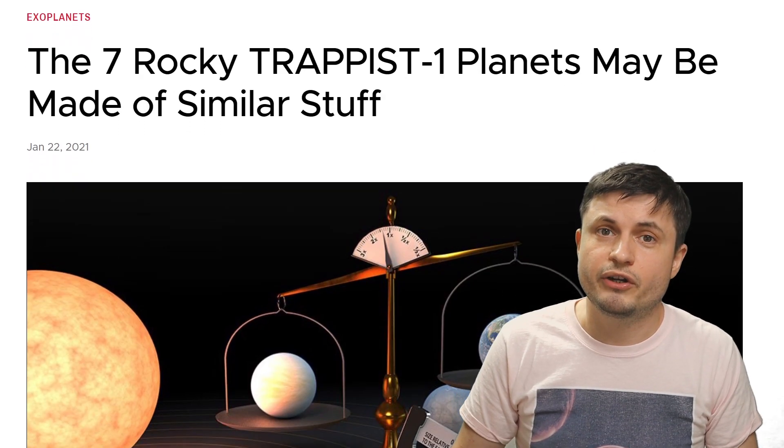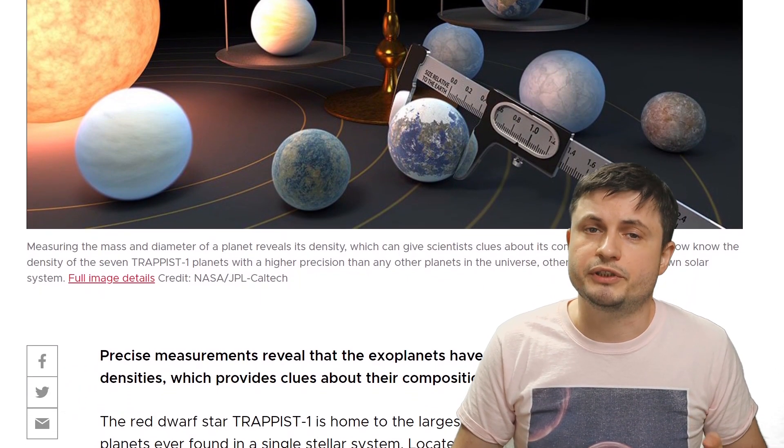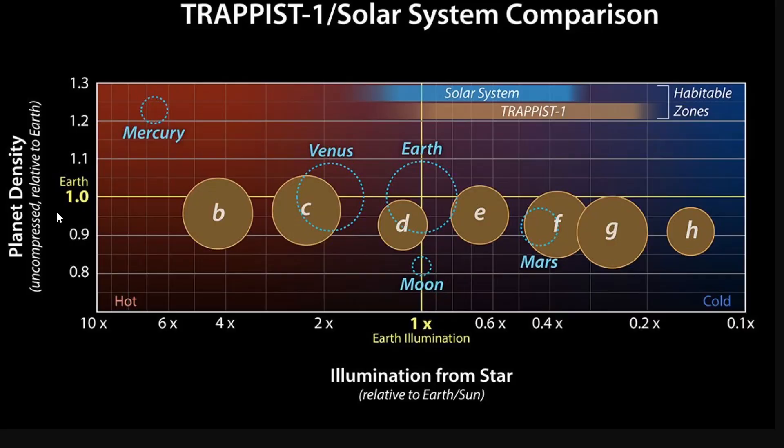The transit timing variation made a lot of sense, and now we know as a fact what the mass and size of each of these planets is — with the recent study being the most accurate in determining both. Once you know the size and mass, finding the density is just a matter of division. What's really unusual is the recent discovery and confirmation that the density of each of these planets is very unique: all seven planets seem to have extremely similar density to each other, something we've never seen before.